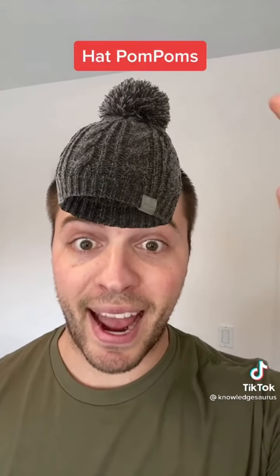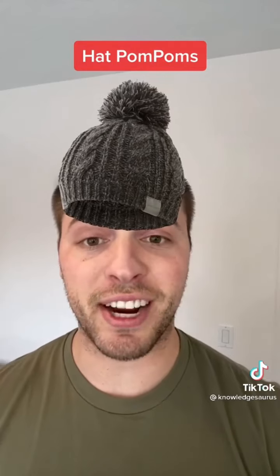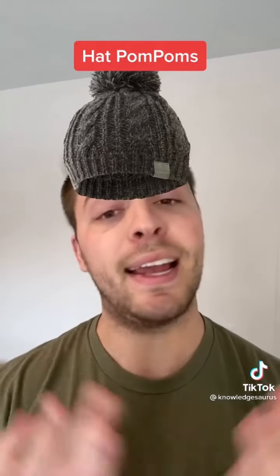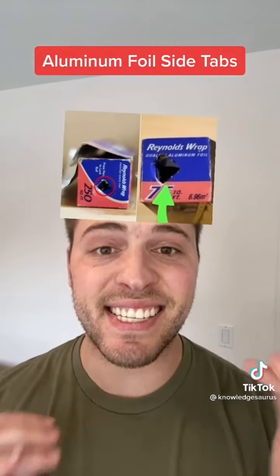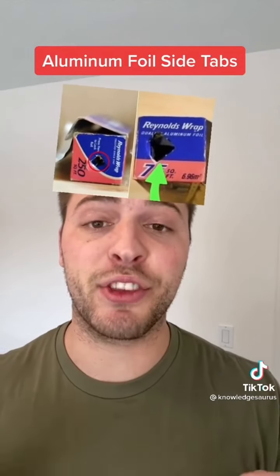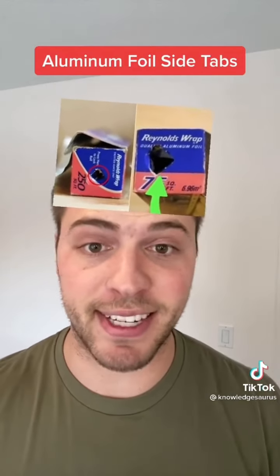Number 2 is pom-poms on hats. Nowadays they're just used as decorations, but they were originally used by the French Marines for when they were on a low-ceiling ship deck — if they hit their head, it wouldn't hurt as much. Next is the side tabs on aluminum foil: if you push the little side tabs in, it gives the roll something to spin on, so it's a lot easier to spin and then tear.